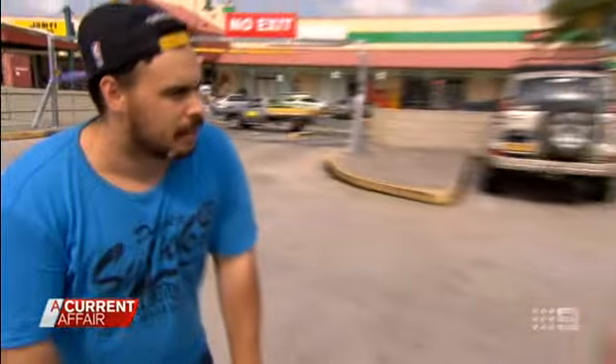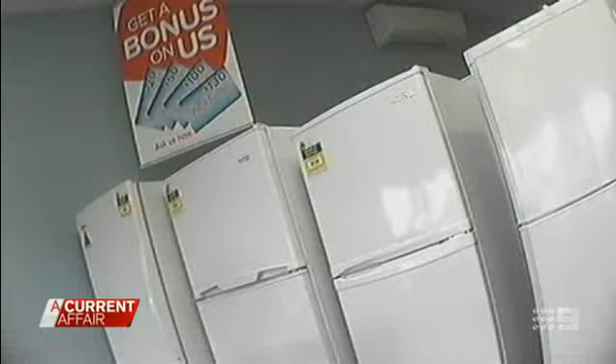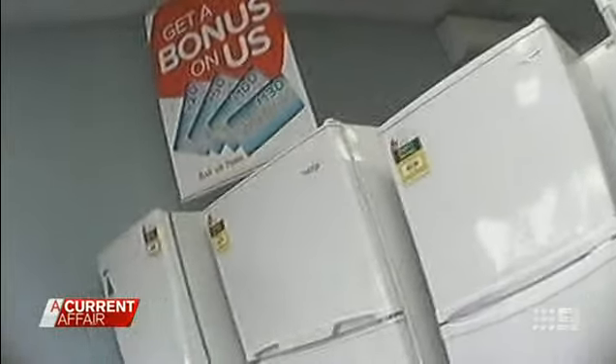Washing machines, fridges, computers, televisions, and more. So how long did it take you then to pay off these items? I lost track of a while. Tonight, the alarming comparisons of rent-to-buy schemes against buying the product outright.